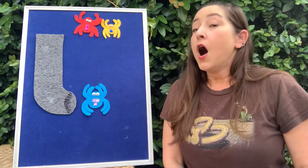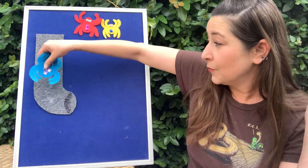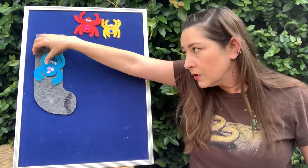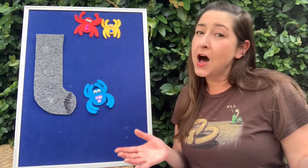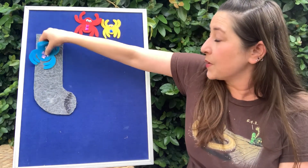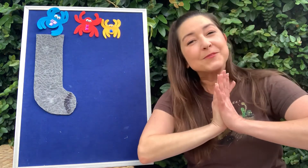You ready? The great big spider climbed up the water spout. Down came the rain and washed the spider out. Woo! Splash! Out came the sun and dried up all the rain, and the great big spider climbed up the spout again. Yay! The great big spider made it too.